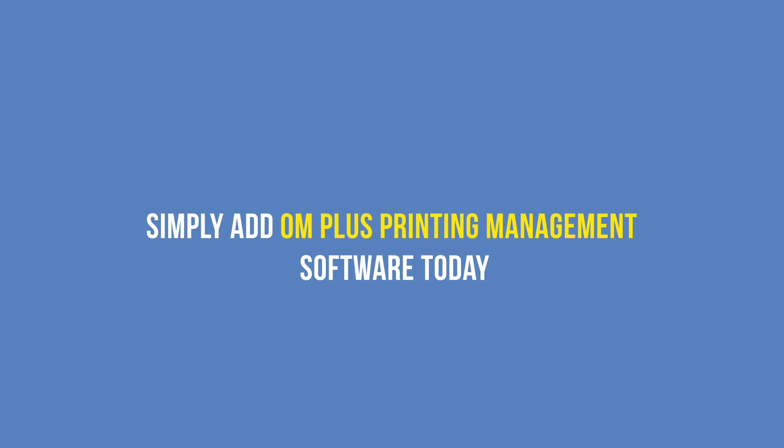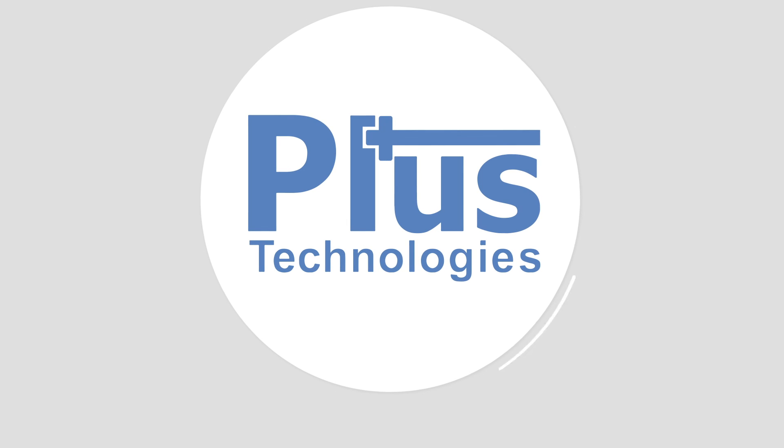Simply add OM Plus printing management software today to start optimizing your print and document output experience.